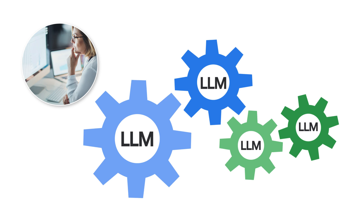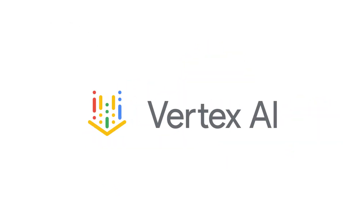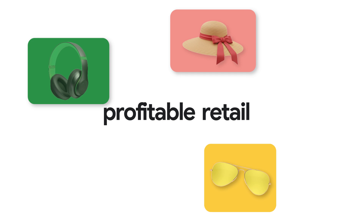With Google Cloud and Vortex AI, we're powering smarter, efficient, profitable retail.